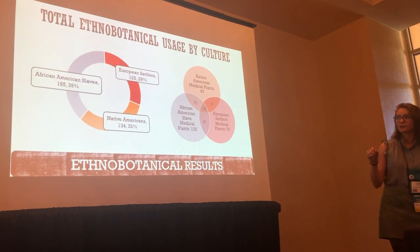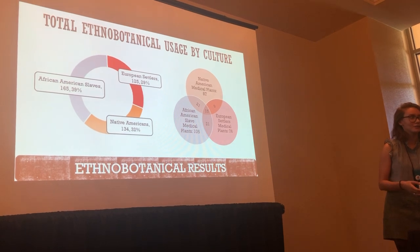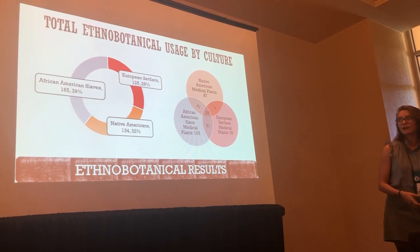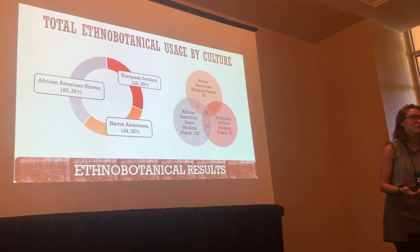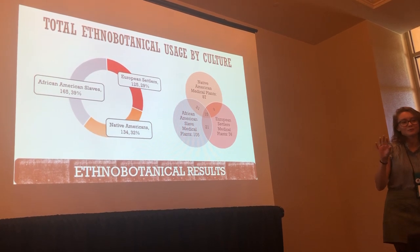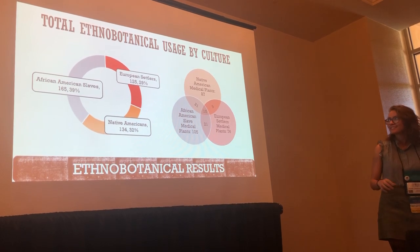Native Americans were at 32%, and it was more difficult to find records of them using plants. All the records we found were from European settlers, like anthropologists who dealt with them. But all of these cultures weren't the best of friends during this time, so the records are a bit thin.